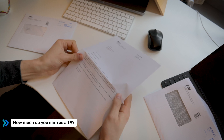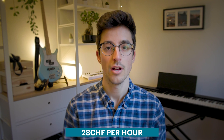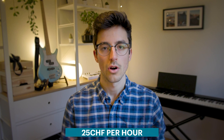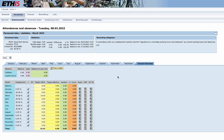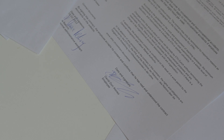The next big question is how much do you actually earn as a TA. Like most salaries in Switzerland, TA salaries at ETH are quite generous — you get paid about 28 francs per hour gross, which amounts to about 25 francs per hour that you actually receive in your bank account. You log your own hours either in a personal spreadsheet or in a system called ETHIS, where at the end of the month you export a PDF which gets signed by yourself and your supervisor and sent to HR.